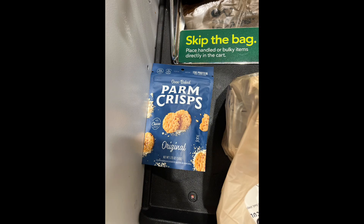Then I headed to the grocery store to grab a couple little things and found these Parmesan crisps. They are awesome — just burnt Parmesan cheese, pretty much. Tastes great, lots of protein, good macros.